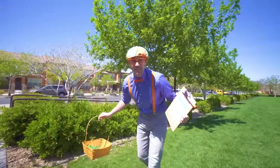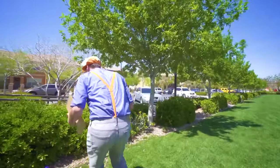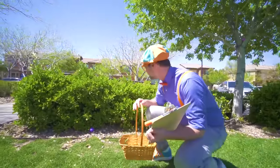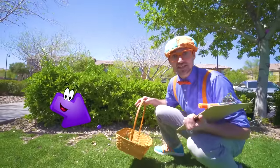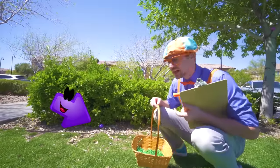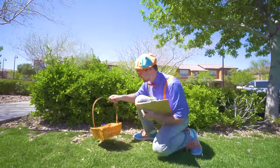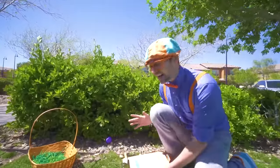Alright, we have to find the eggs. Do you see an egg? I see it — yeah, down there! It's the color purple! Alright, here we go, I'm excited!